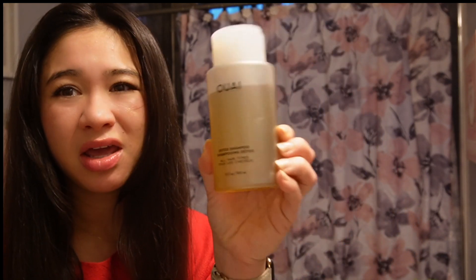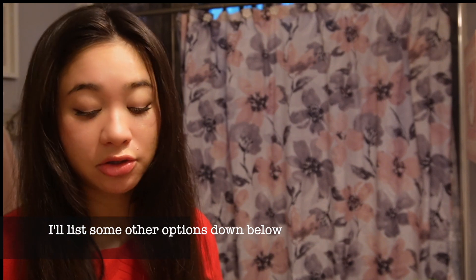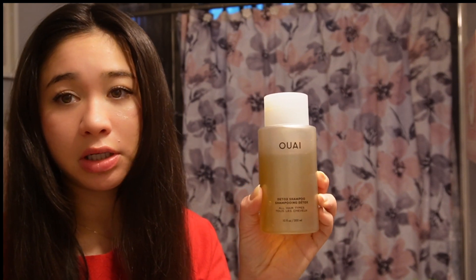I also use a detox shampoo with sulfates every couple of weeks to strip off all the oil, debris, and product buildup, because buildup can also cause dandruff — you just want to keep things clean and clear. This is the one I've been using. I don't love it, I don't hate it, but I know it's good to do that routine periodically.